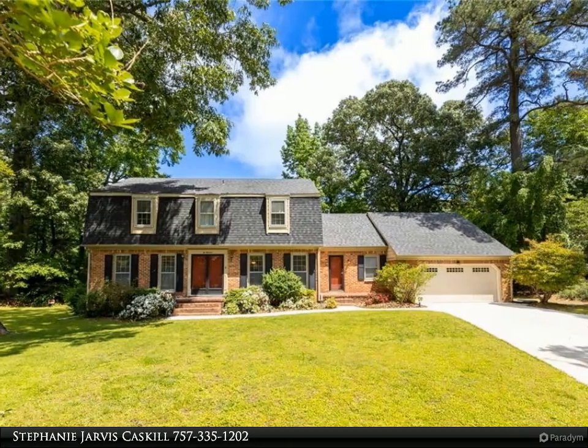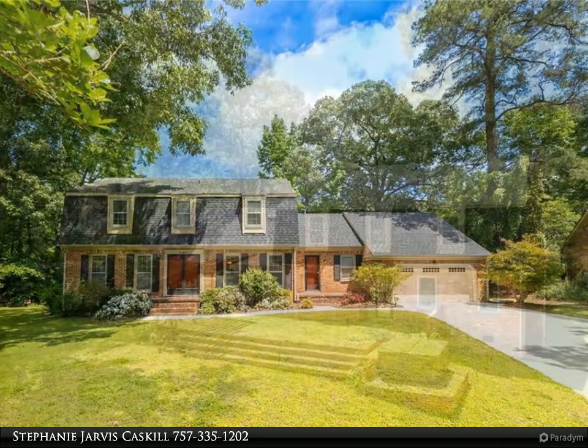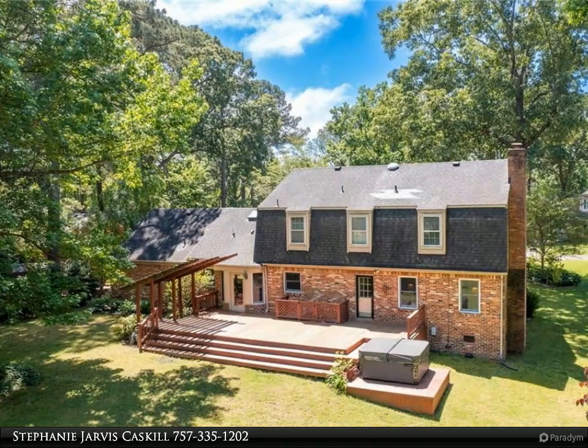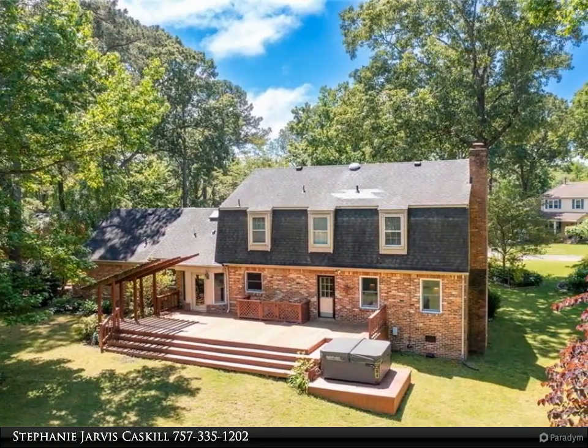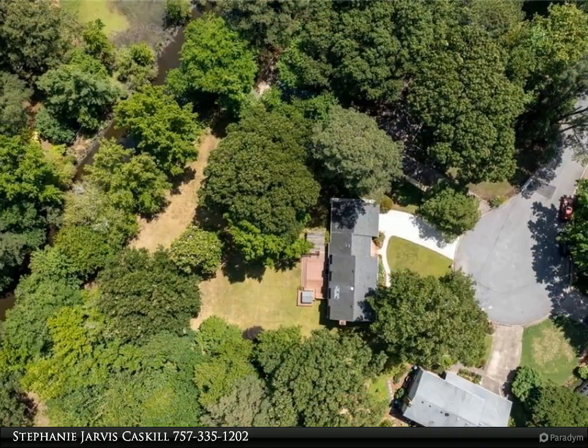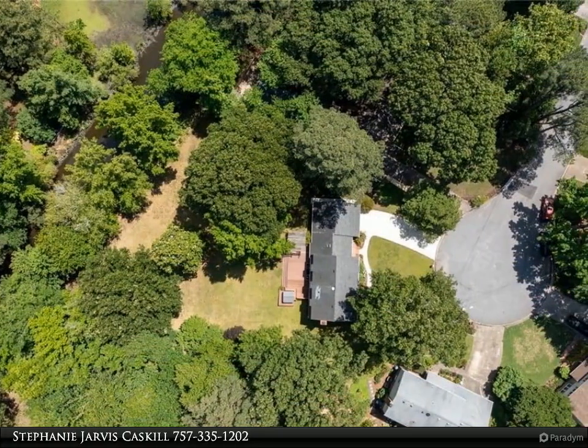This stunning home is situated on a beautifully landscaped one-acre lot, providing ample privacy and serene water views. The versatile floor plan features multiple living spaces on the main floor, two entrances, four bedrooms, plus a fifth bonus room slash FROG.